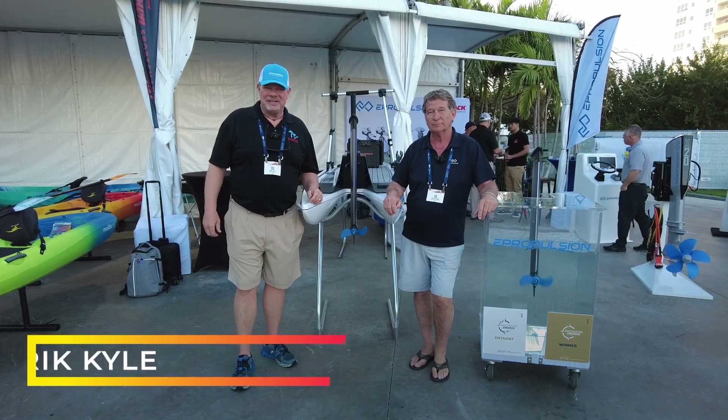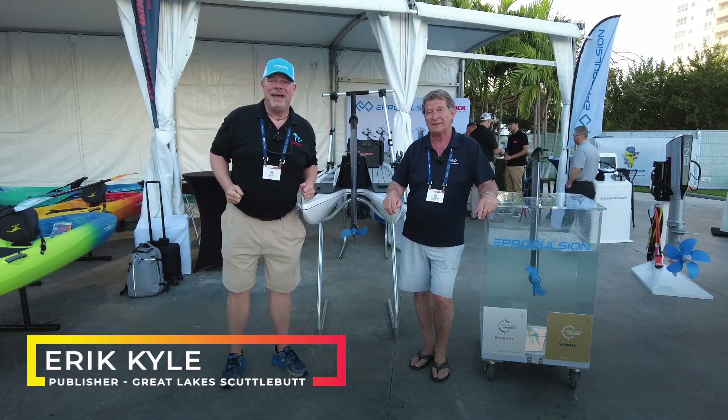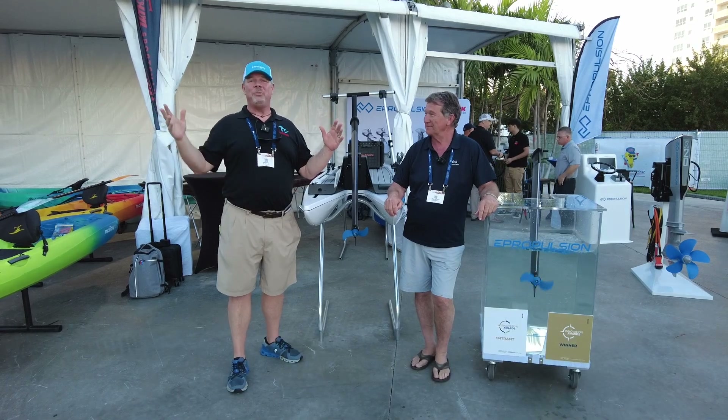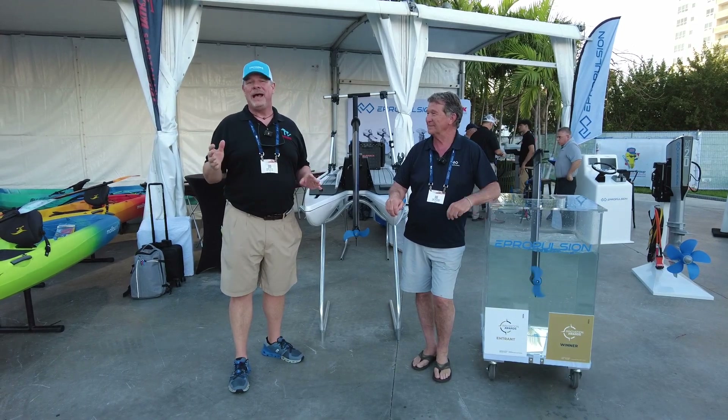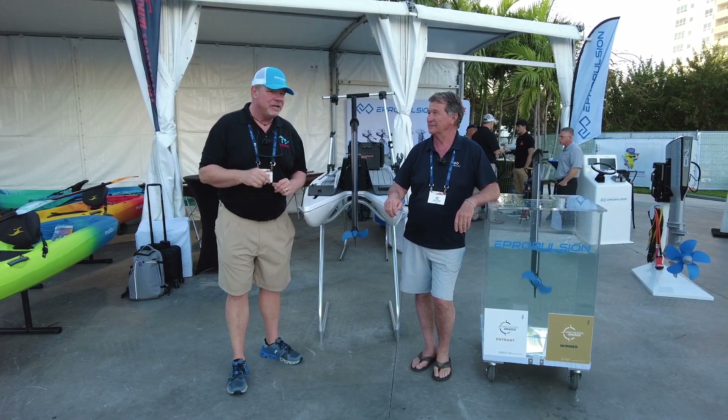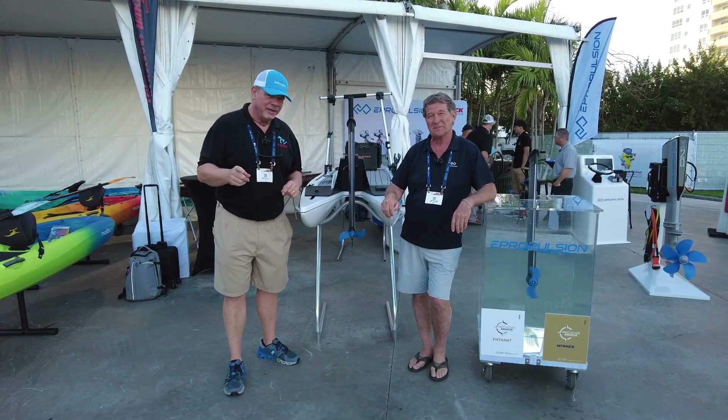Hey guys, Eric Collier, publisher of Great Lakes Scuttlebutt Magazine. I'm excited to be down at the Miami International Boat Show right here in beautiful South Beach, Miami. I love this show — beautiful weather, great people, having a blast. While I'm here I'm kind of wandering around, looking for some fun and exciting new products to report to you guys on.